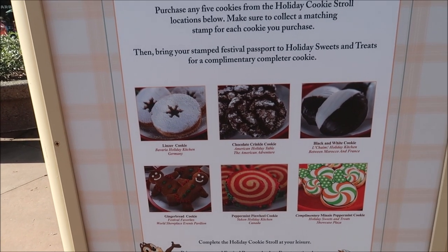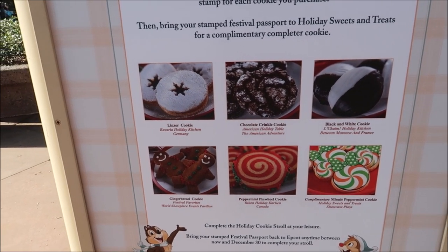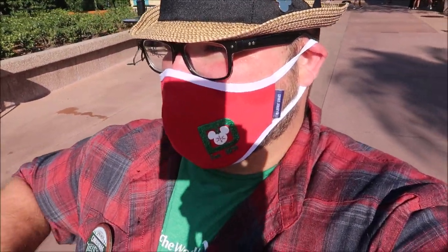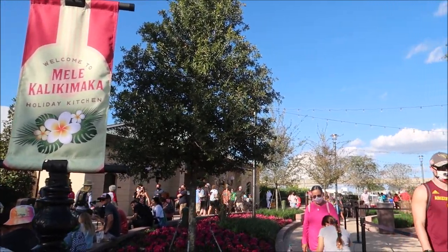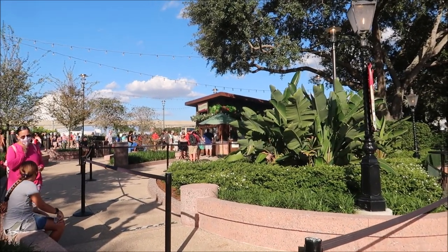I don't know which way is the best way to start — probably Canada, so we'll work our way right over that way. One thing I noticed: they actually have some of the festival booths from Food and Wine and Festival of the Holidays open at the same time, so you have lots of great options. They have a Malikaliki Maka booth right here where the Hawaii booth used to be, and I definitely have to get something.